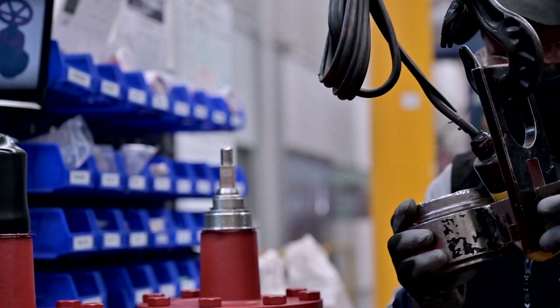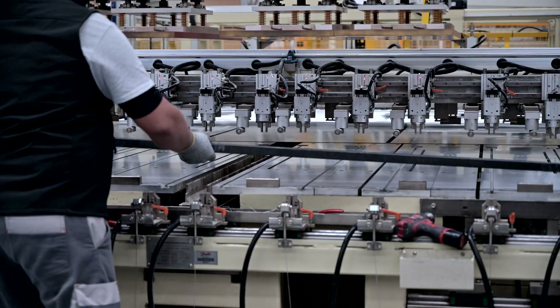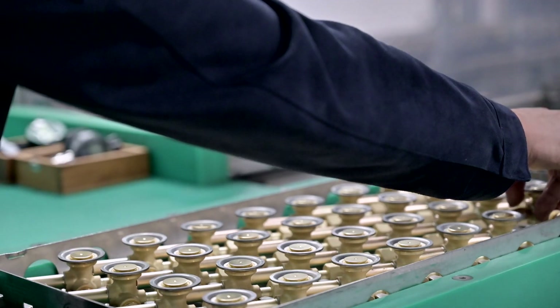More than 1,000 employees work in our production lines, research and development laboratories, logistics, and other functions to support North American customers every day.